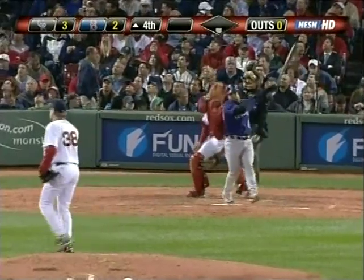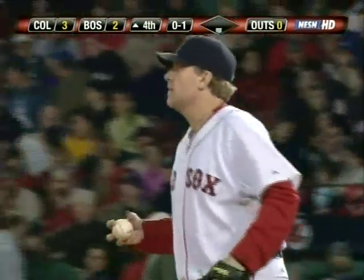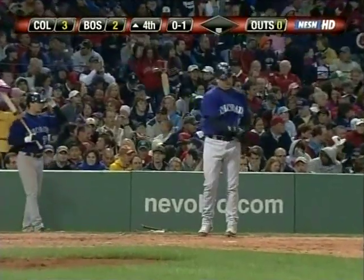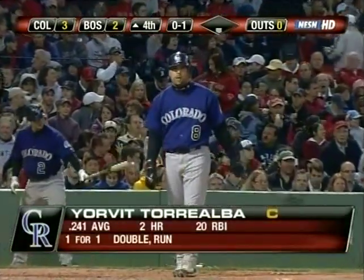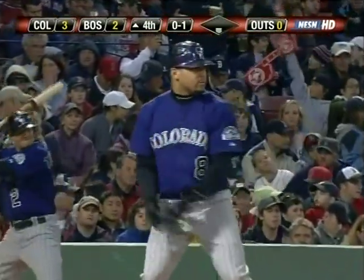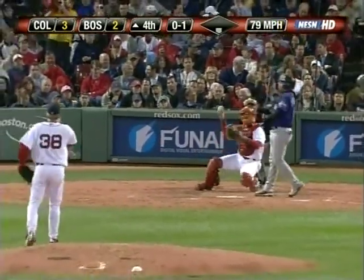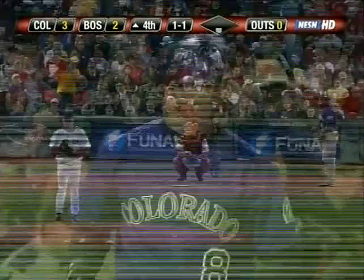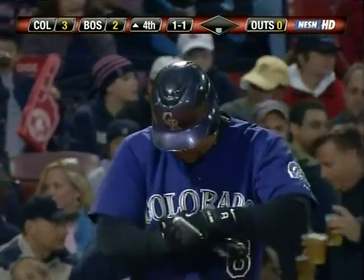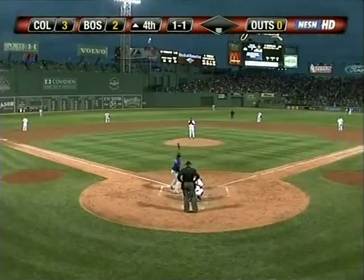Curt Schilling back on the mound for the Red Sox, enjoying a one-two-three third inning while his team rallied to get another run — it's three to two now, Rockies on top. Top half of the fourth inning. They were filming the Sox Appeal here last night at the ballpark — second time. Ken tells me I'm on a need-to-know basis, which I already knew.